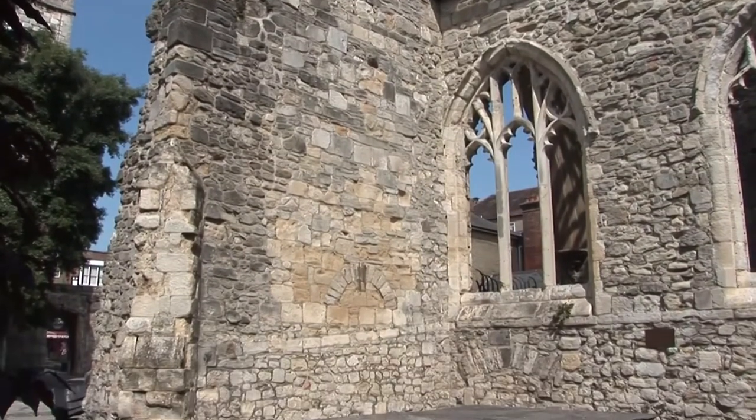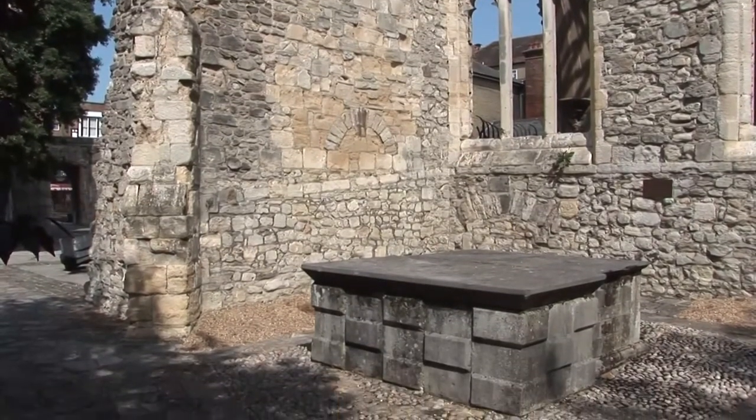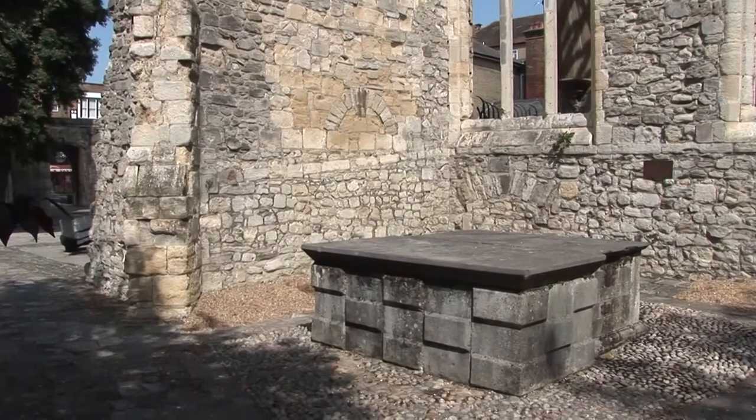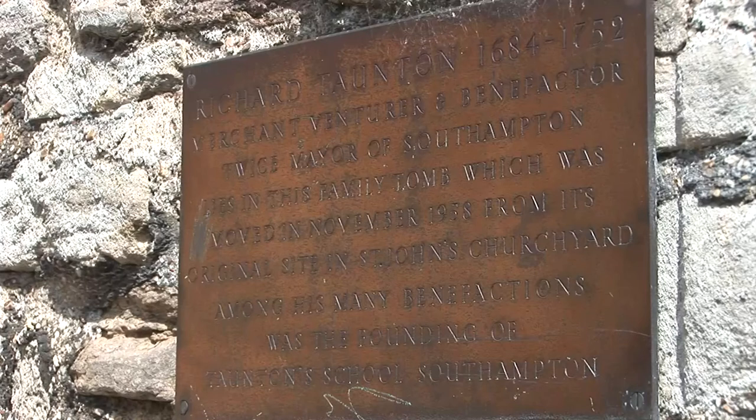This is the tomb of Richard Taunton, a wealthy 18th century wine merchant. He made his fortune by financing a privateer ship which captured a French galleon full of treasure. He used the money to found Taunton's School.